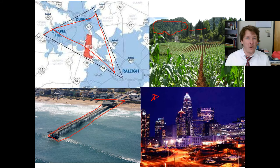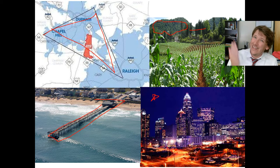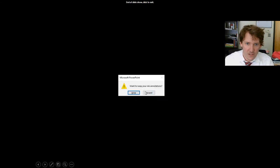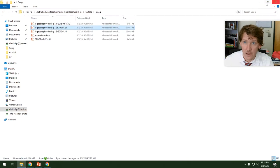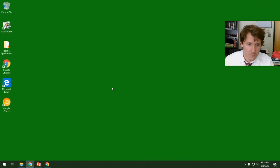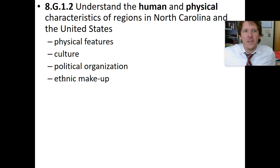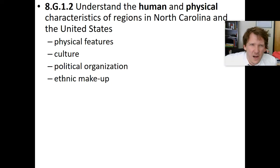When we see a farm and agriculture, we think it's natural — physical geography. Yeah, partly, because it is ecology and plants. But it's also an example of how humans are interacting with the land. Now let's jump to our next presentation. Understand the human and physical characteristics of a region in North Carolina and the United States — physical, cultural, political, and ethnic makeup.